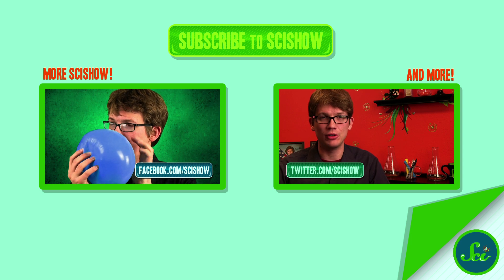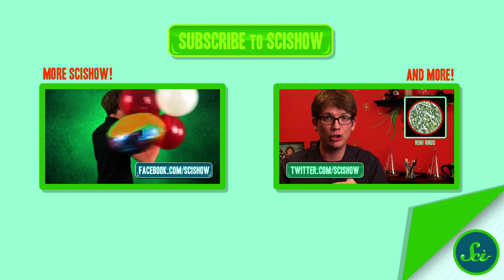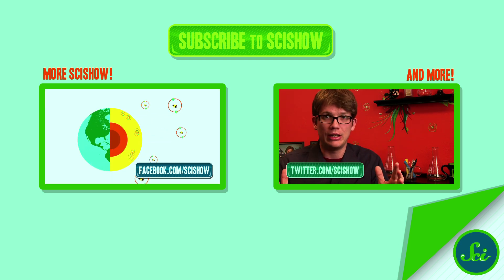We'll see you here next Wednesday with more SciShow. If you have any questions or ideas for what we should cover, please leave them in the comments or on Facebook or Twitter. We'll see you next time.